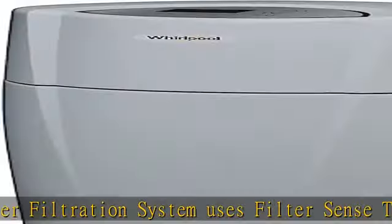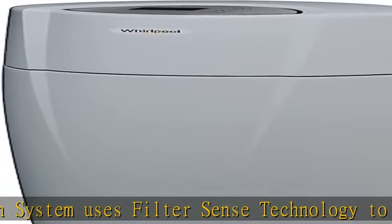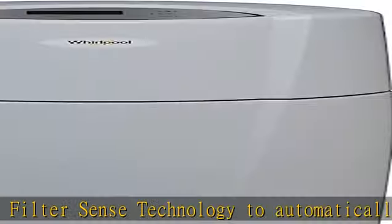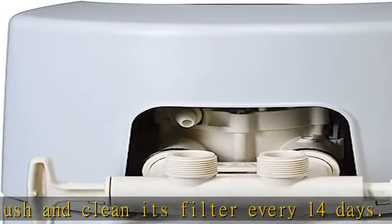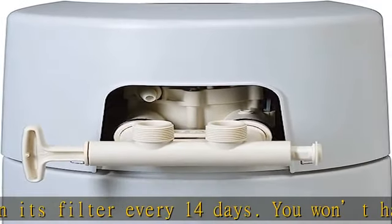Unlimited filtered home water. Conveniently maintain your unlimited access to safe and great tasting purified drinking and cleaning water from any faucet in your home.